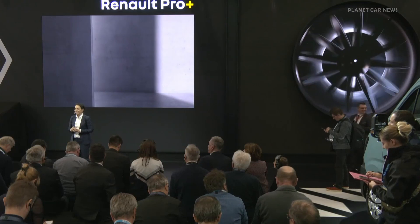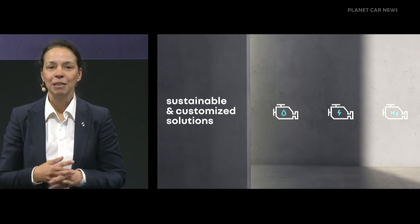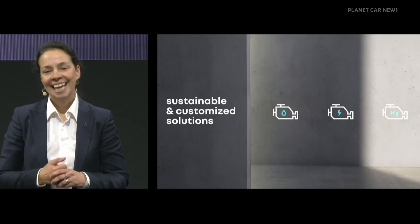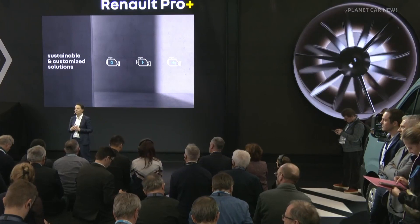The new Master will be available as a 100% electric vehicle with two battery options — 40 kWh and 87 kWh — as well as a hydrogen version, and of course also with an ICE version, to facilitate the energy transition in an agile way in all countries and all regions. This multi-energy platform will be produced on a single assembly line in Batilly, France, for greater responsiveness and better competitiveness. Our customers will therefore be able to use their business-related equipment in exactly the same way on an internal combustion Master as on an electric or hydrogen Master. The choice of energy will not be linked to a particular model or brand, because now everything is possible on the new Renault Master.